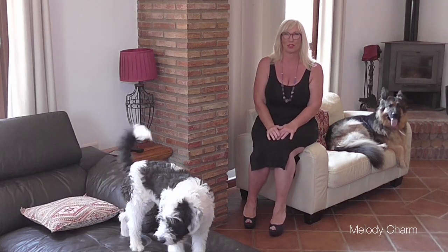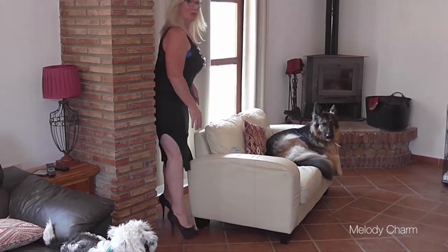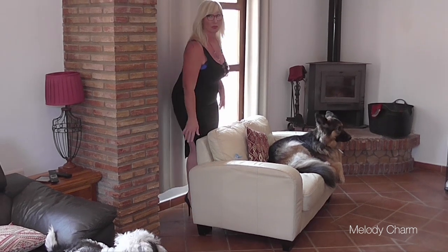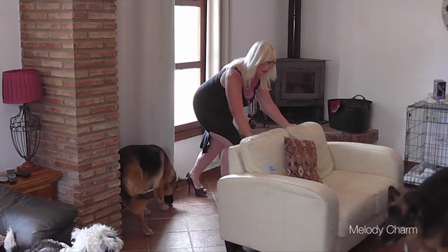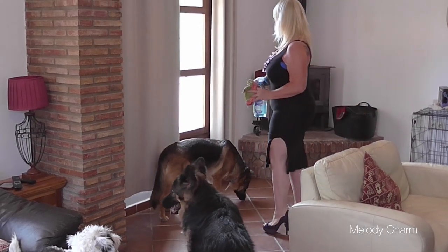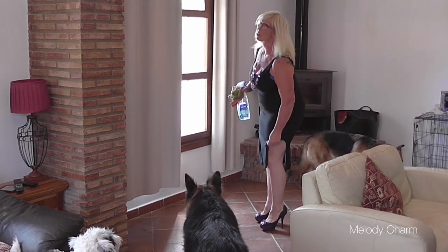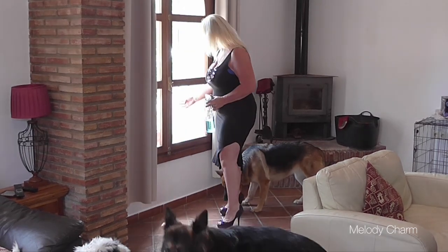Hi guys. This afternoon I'd like to show you some nose art — what I actually mean is dog boogies on the window. I've got to clean them off. It would be easier to move the sofa if the dog got off it. Another one of my jobs: I've got to sand down these windows and repaint them, so I thought I'd better get the nose art off them first.